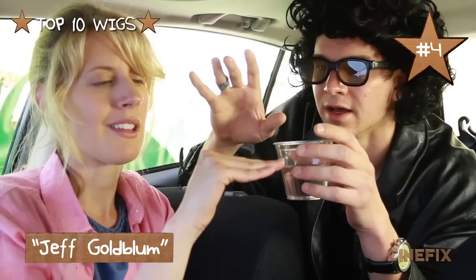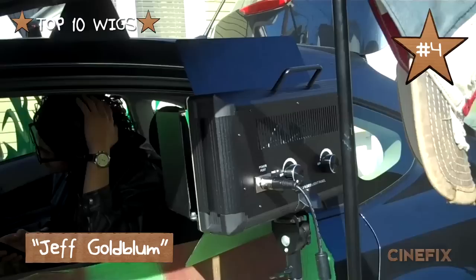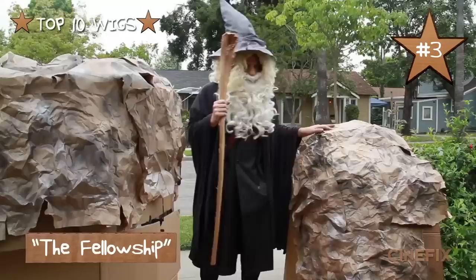Number four on our list is the Jeff Goldblum wig from our homemade Jurassic Park scene. This is a big, crazy, huge and curly wig, and Luke is a tall guy, so it's a pretty wild getup when you get him in the leather jacket and crunch him down in that Jeep vehicle. This wig didn't totally match Jeff Goldblum's hair in the movie, but we thought it was hilarious.